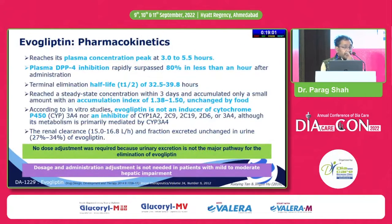Looking at the pharmacokinetics, evogliptin reaches peak plasma concentration within 3 to 5 hours and achieves 80% DPP4 inhibition in less than 1 hour after administration. It is a long-acting molecule — its terminal half-life is more than 32 hours, and it reaches steady-state concentration within 3 days, so you can expect full clinical efficacy within 3 days.